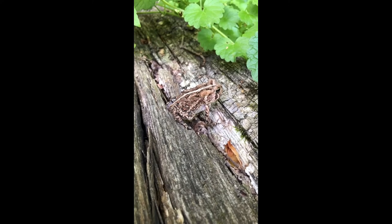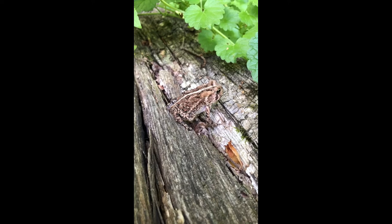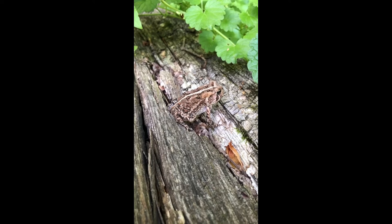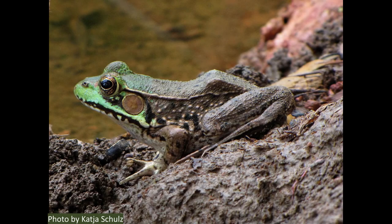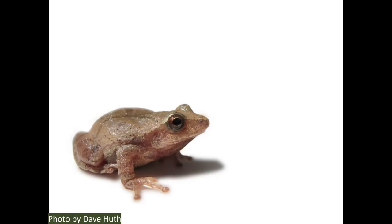As for frogs and toads, we have 17 of them. One I see pretty frequently in my yard is the eastern American toad, which is pretty common around here. A few of the common frogs you might see are the bullfrog and the green frog, which tend to be found around water. Another common frog is the northern spring peeper, although you are much more likely to hear them than to see them — they spend most of their time on land, blend in very well, and only grow to about an inch in length, which is surprising considering how loud their call is.